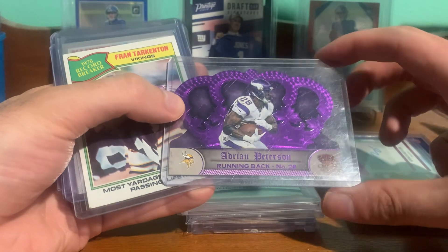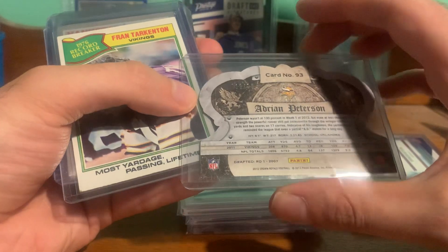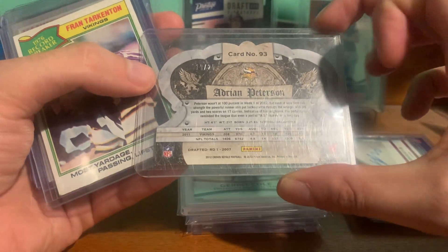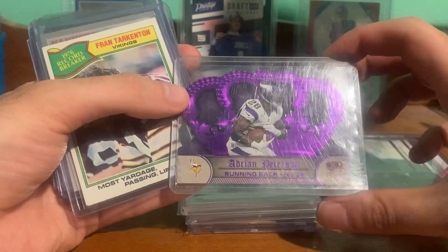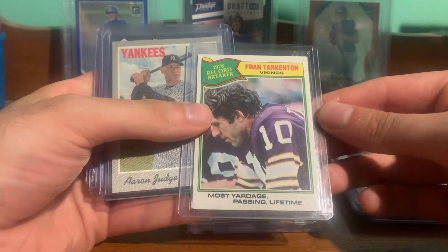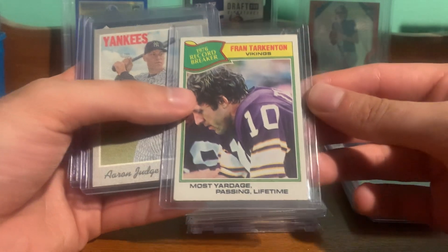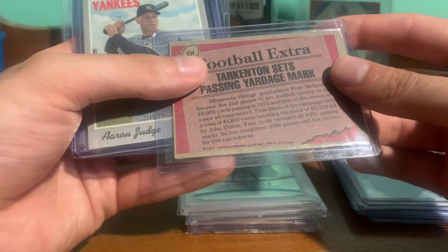Picked up this Adrian Peterson purple die cut, numbered out of 25. I thought that was a pretty sick color match. Also got a Fran Tarkenton Record Breaker, '77 Topps.